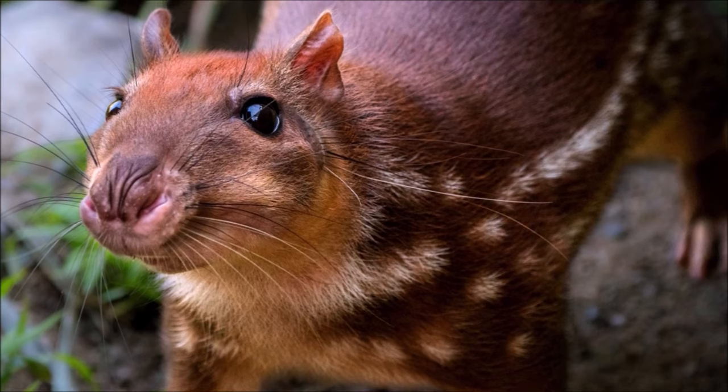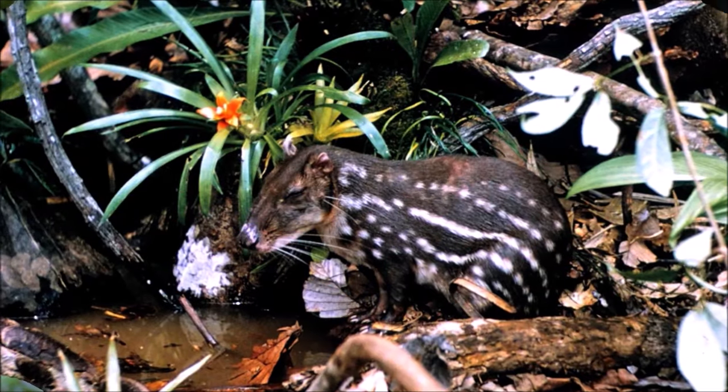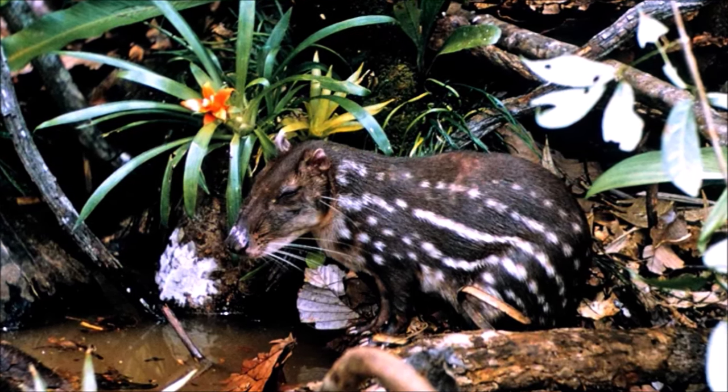It is a good swimmer and usually heads for water to escape danger, as it can stay underwater for several minutes. It is also a very good climber and searches for fruit in the trees.